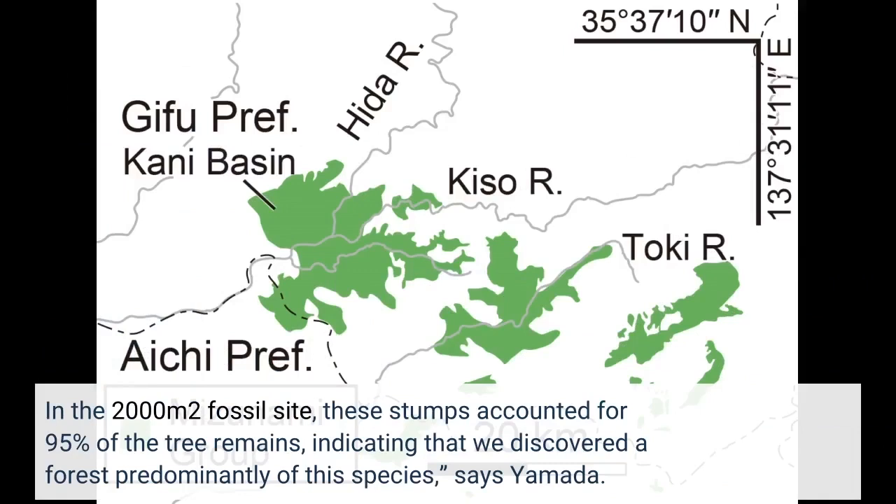In the 2,000 square meter fossil site, these stumps accounted for 95% of the tree remains, indicating that we discovered a forest predominantly of this species, says Yamada.